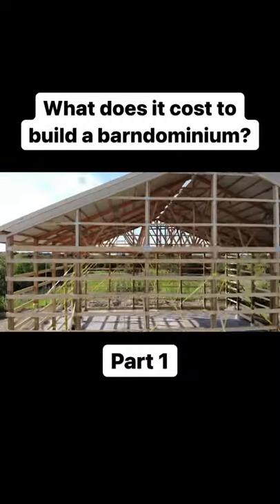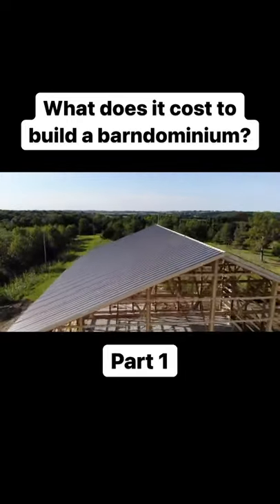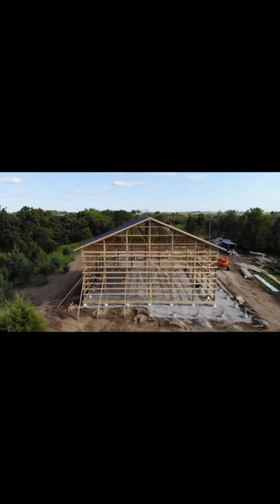What does it cost to build a Barndominium? Here's part one. The Barndominium is becoming a mainstream building trend throughout the United States. Usually this term is used to describe a steel frame or a post frame structure.